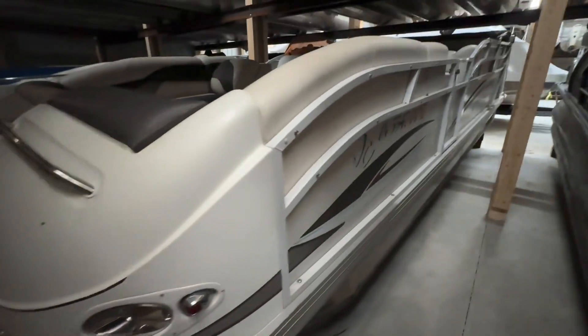The upholstery has got a little bit of wear and tear on it, but generally it's a solid boat overall and runs well.